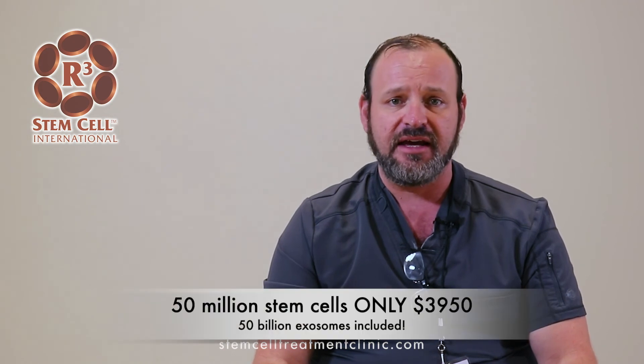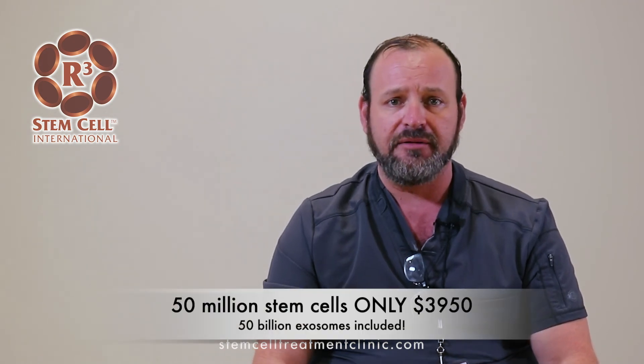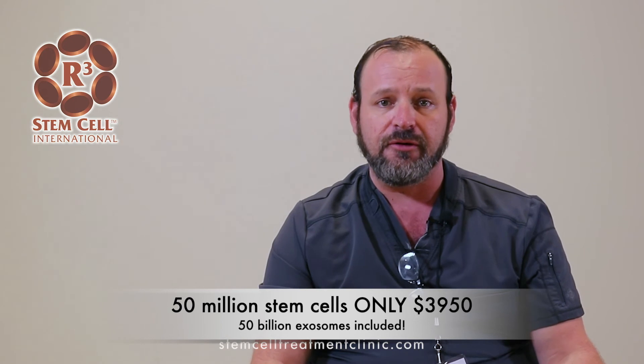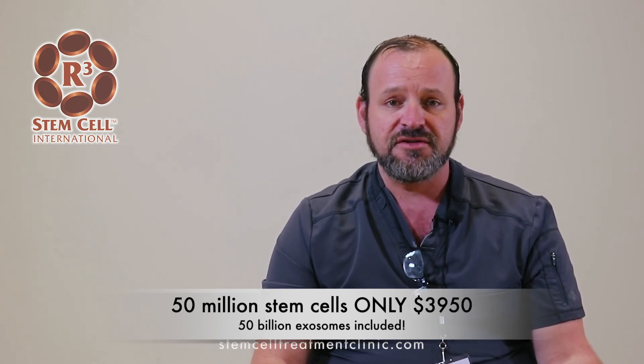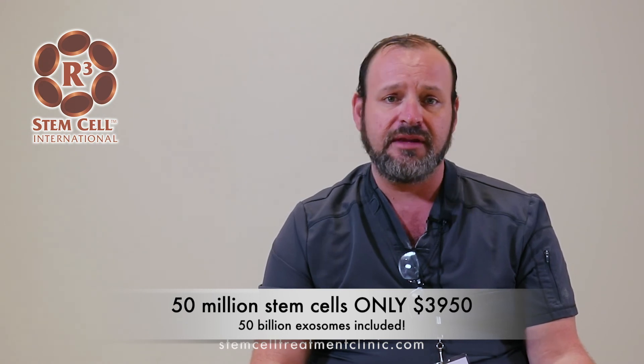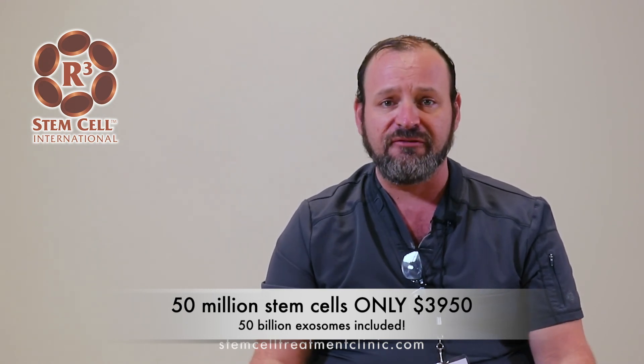With this treatment, we're hoping to repair the blood vessels and improve blood flow, which is one of the most important factors in ED. We've seen excellent results — I don't think we have any patient who has complained about not getting a result. The results we're seeing are harder and longer erections, which tells me that improvement in blood flow is happening with the treatment.